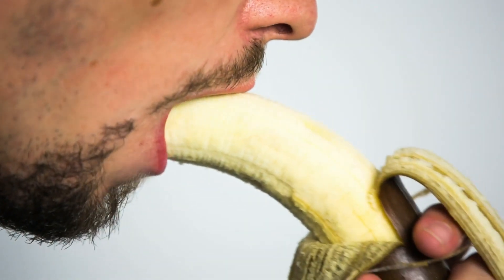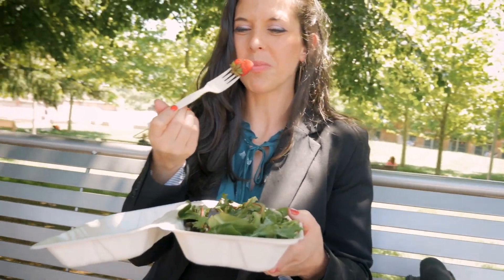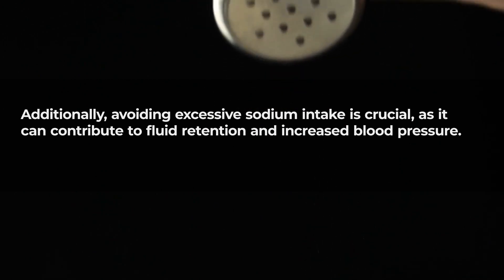Maintaining a balanced intake of potassium and magnesium from sources like bananas and leafy greens supports blood pressure regulation, reducing the risk of vessel constriction. Additionally, avoiding excessive sodium intake is crucial, as it can contribute to fluid retention and increased blood pressure.